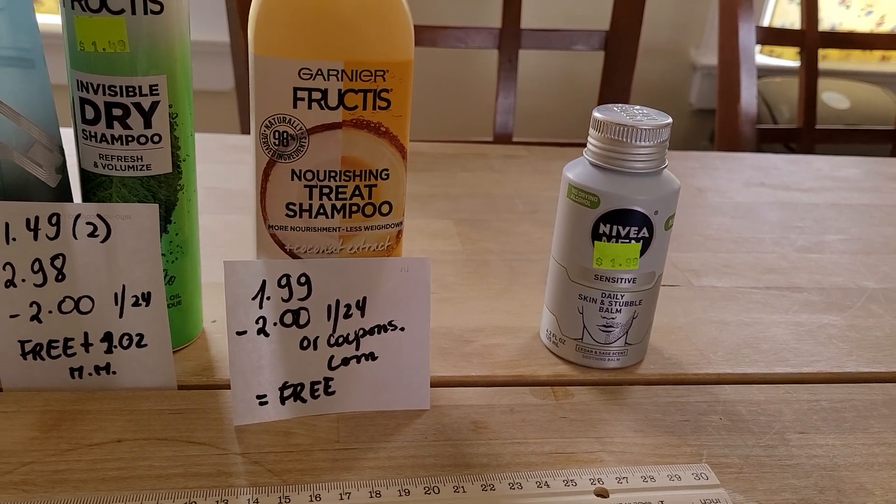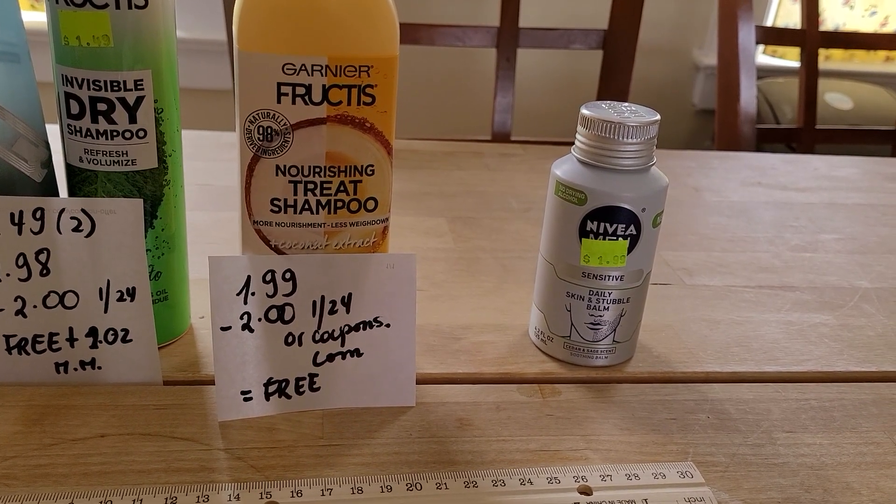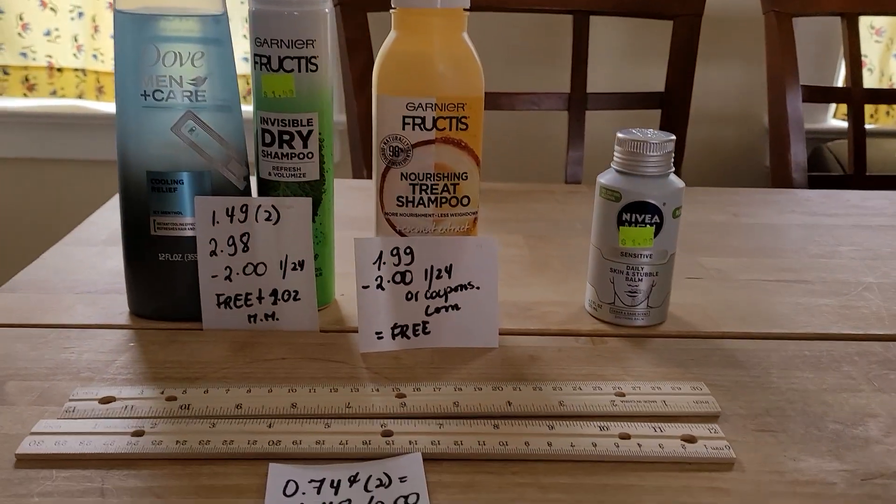But if you use that coupon, that's going to be, of course, a better deal. Like I said, I did not find it today, but be on the lookout for this one. Those are all my deals — I hope you enjoyed it.